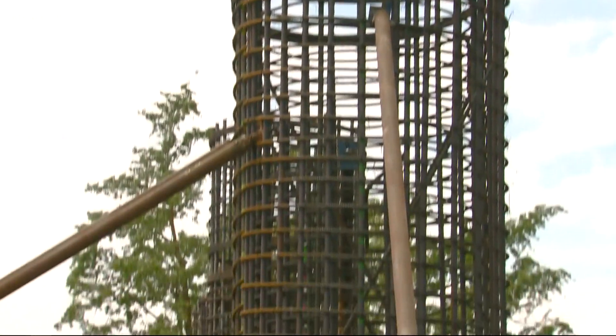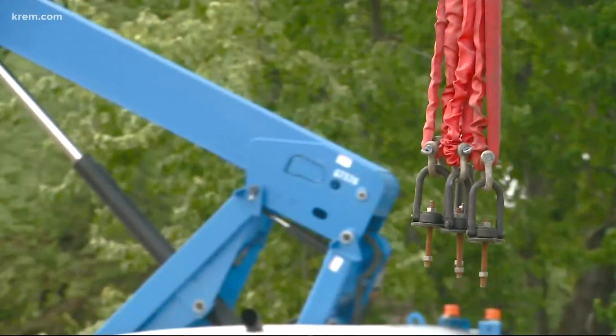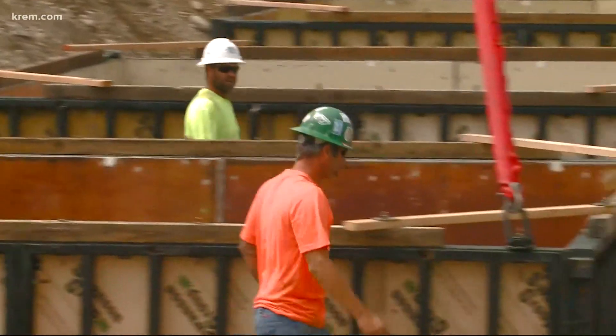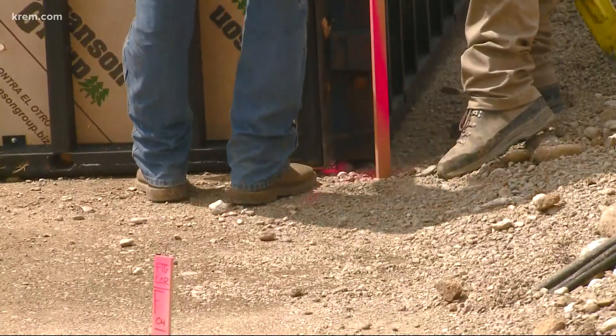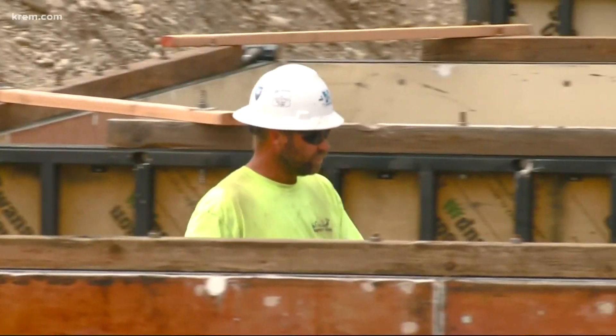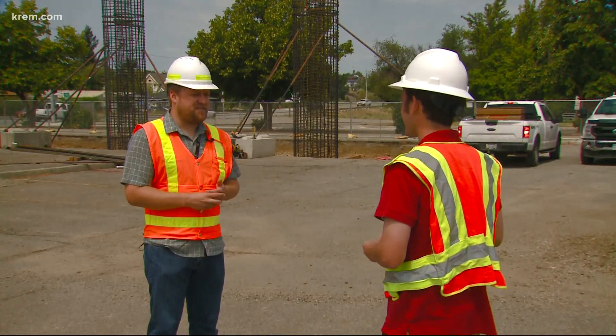Commuters should see progress being made just about every day. Crews will work north to south on this part of the project, with the bridge itself starting to take shape this year. There are 10 footings total for the bridge in the area of the Spokane Community College campus, with each footing having four columns for a total of 40 columns. According to Overton, the bridge will have some local flair.